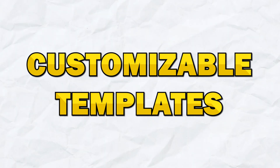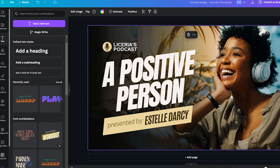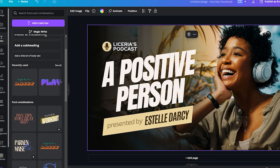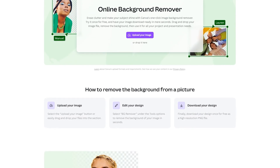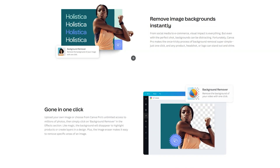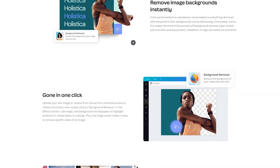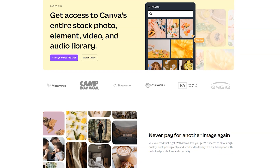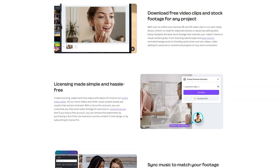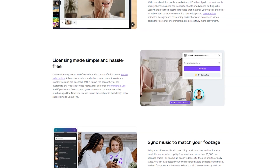Next up is Customizable Templates — more flexible template customization options to fit your specific needs. Canva has added new template categories and improved the customization options for existing templates. Next, let's chat about Background Remover Pro, an enhanced background remover tool for more precise edits. The new background remover uses advanced algorithms to more accurately detect and remove backgrounds from images. Next up is Stock Media Library Expansion — access to an even larger library of high-quality stock photos, videos, and audio. Canva has partnered with more stock media providers to give you a wider selection of assets to choose from.